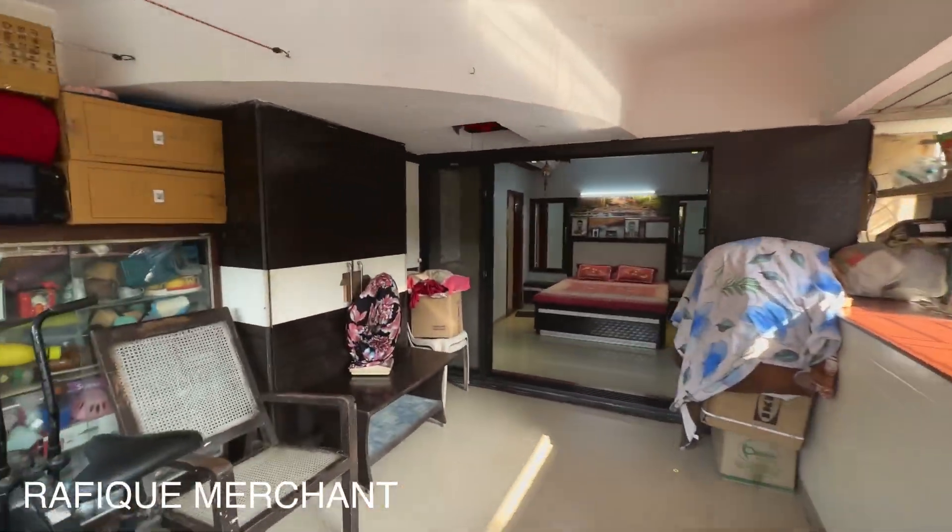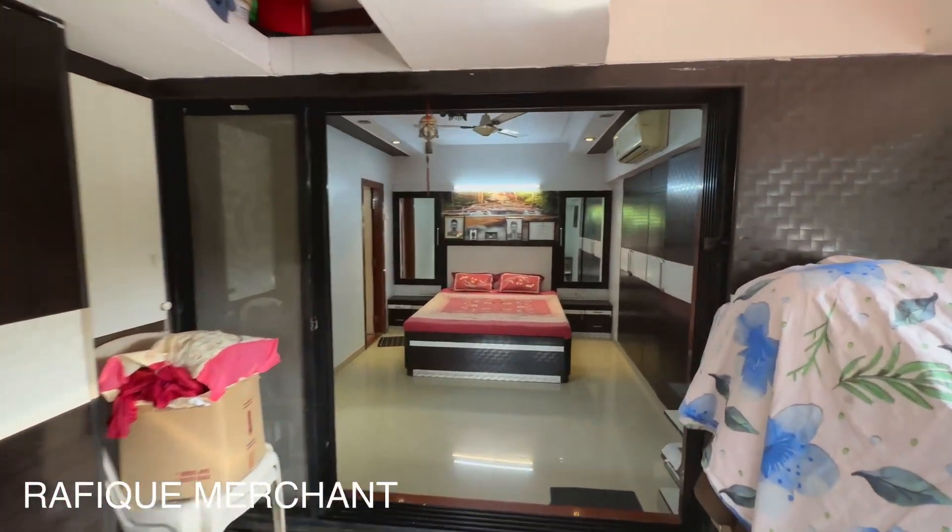Lovely Malad — this is Sangeeta Theatre right next. The 2BHK is approximately 1200 square feet with classic interiors.